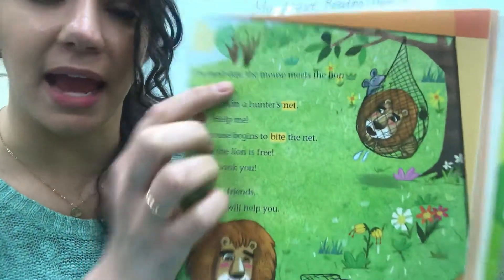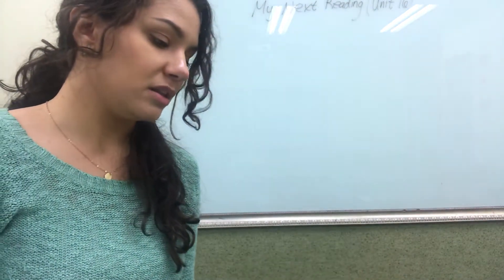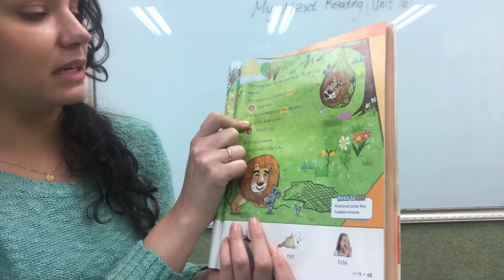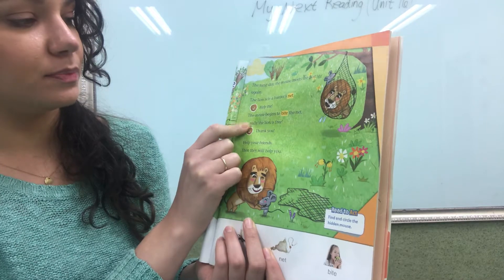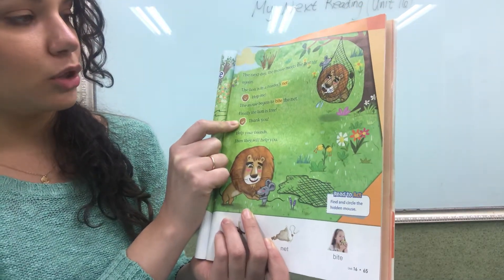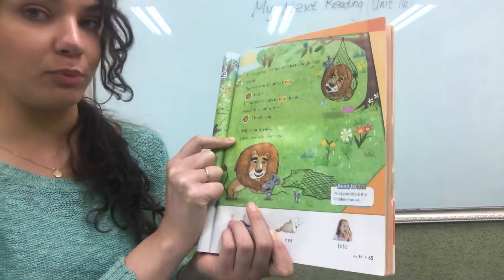The next day, the mouse meets the lion again. The lion is in a hunter's net. Help me! The mouse begins to bite the net. Finally, the lion is free. Thank you! Help your friends! Then they will help you!